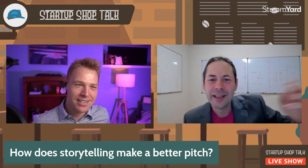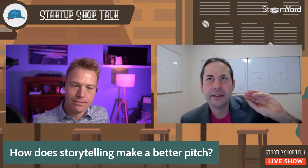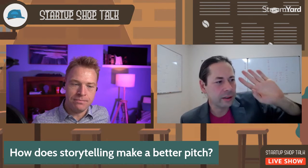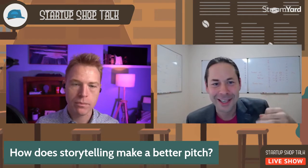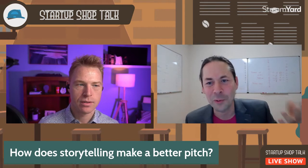A story can be actually very simple. And no matter how you look at it, stories always go in a specific format. They always have a beginning, they always have a middle, and they always have an end. What are those pieces?